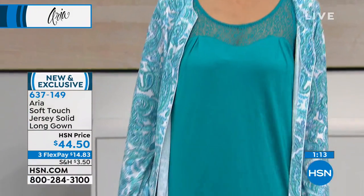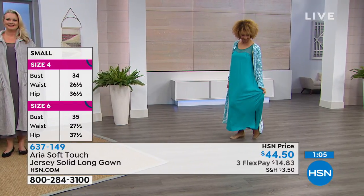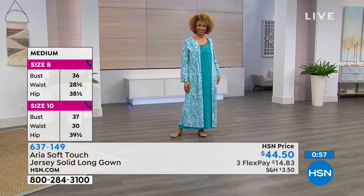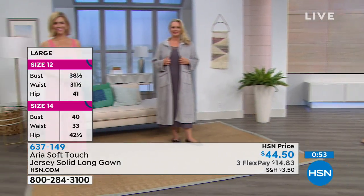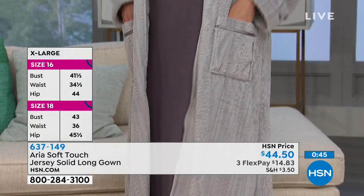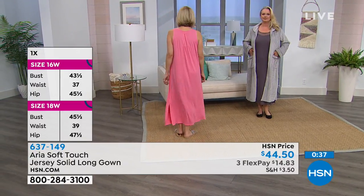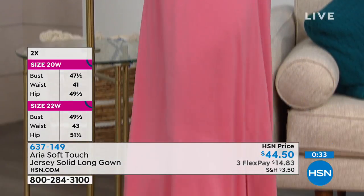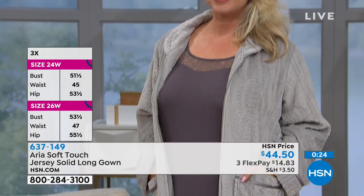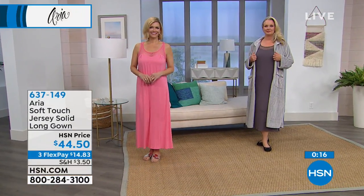Liz has the caftan over the turquoise gown, which looks beautiful. Those pieces are interchangeable — even though the caftan can be worn by itself, you can pop it right over this long gown if you want a little more of a sleeve or it's cold in the house. All the colors match across the collection, which is exclusive to HSN. If you're already an Aria collector, you've come to the right place. Everything comes with a full 30-day unconditional money-back guarantee. For Patti on Facebook who was looking for a longer gown, this is definitely the one.